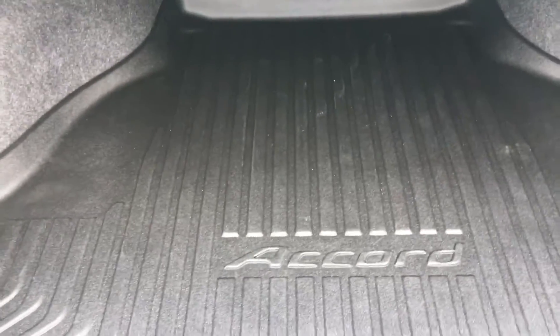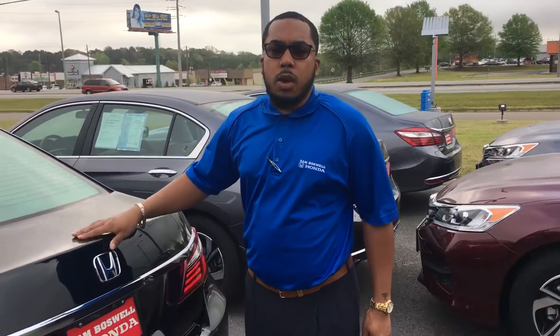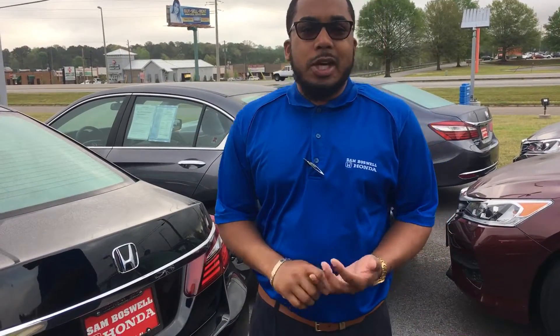Now Danny, in all our certified vehicles, you're going to receive your all-purpose rubber weather mats, your rubber trunk tray, butt guards, a 3-year protection on your interior and your exterior, and also it's certified, so you get an extended 7-year, 100,000-mile warranty on your powertrain. It's definitely got some warranty for you.